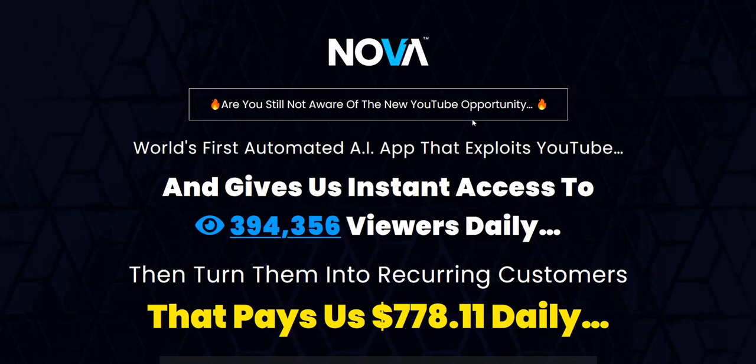If you want to discover my number one recommended online system for generating a realistic income online, then click the link below in the video description. That's my top online system — a complete done-for-you system and a really excellent way to get those commissions coming in on a regular basis.